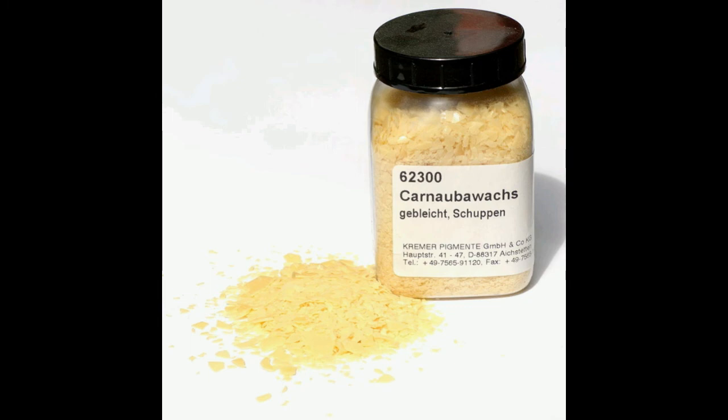Carnauba wax is not very soluble in chlorinated or aromatic hydrocarbons. Carnauba is used in melt-castable explosives to produce an insensitive explosive formula such as Composition B, which is a blend of RDX and TNT.